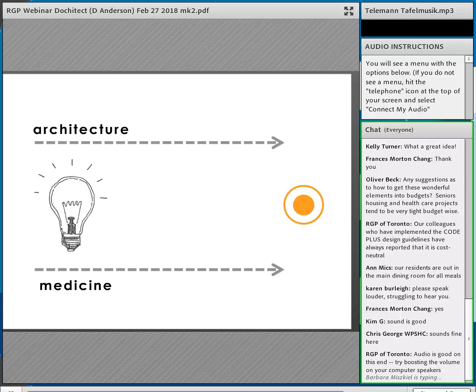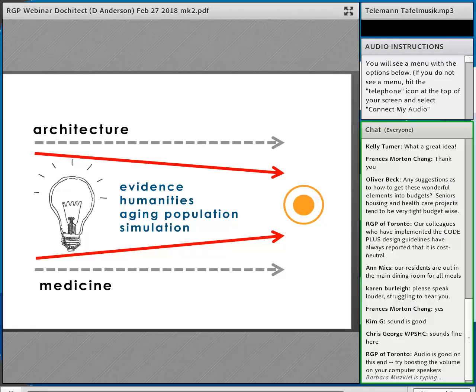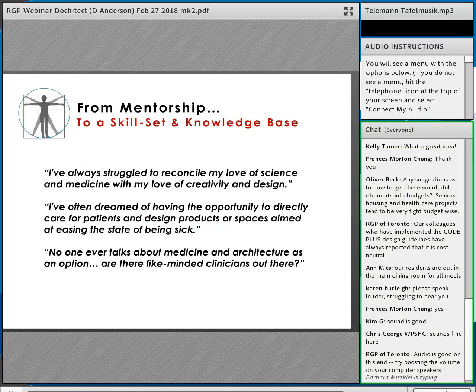Architecture and medicine are no longer just intersecting at various points in history — I think they're converging. Both are looking at evidence, both at simulation; in architecture we build mock-ups and use virtual reality. We're both trying to tackle the aging population. Many physicians and medical students have contacted me over the years wanting not just mentorship, but to build a skill set in design thinking — a methodology used by designers to solve problems.